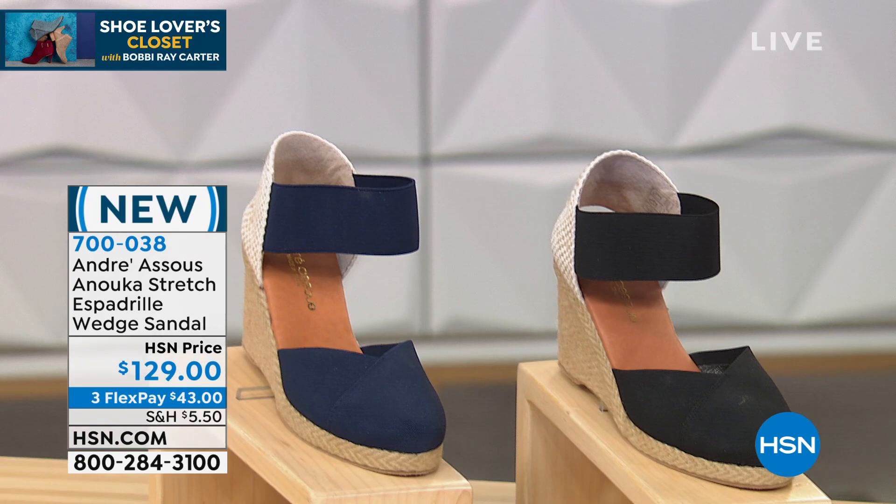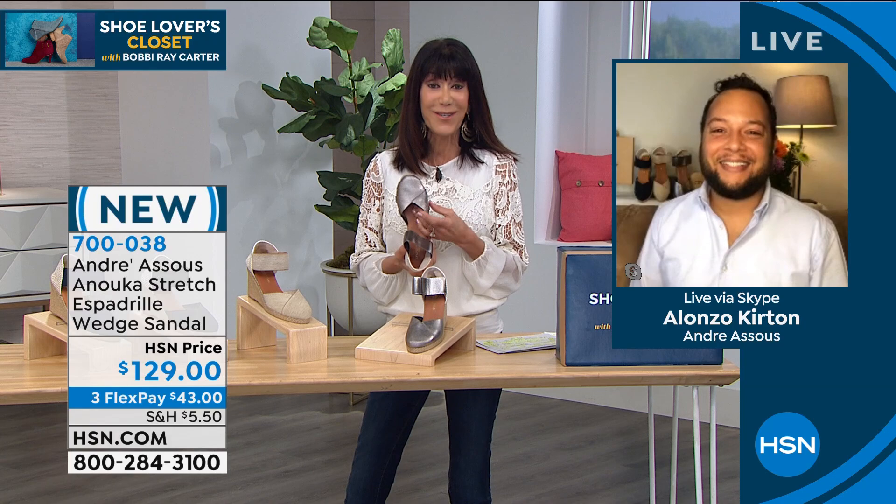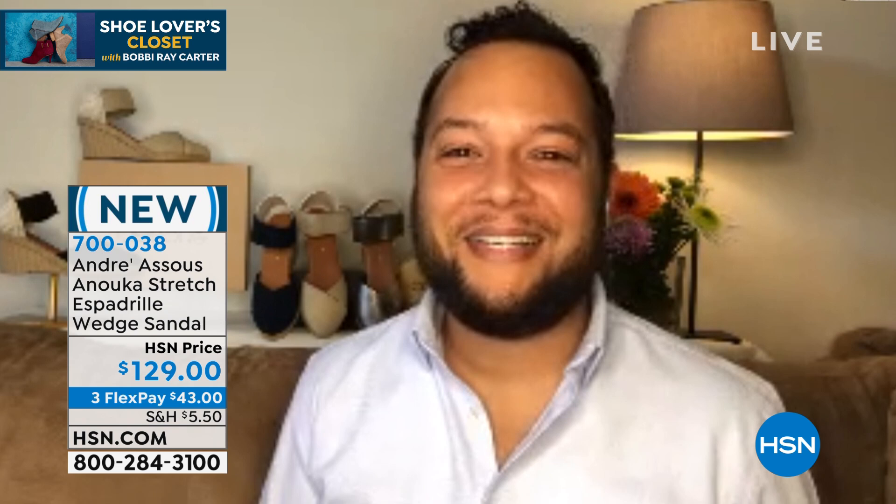My pleasure to welcome Alonzo Curtin, who is our brand ambassador. Hello, Alonzo. It's such a pleasure to have you with us and thank you for bringing this gorgeous new brand to us.